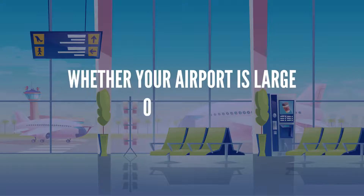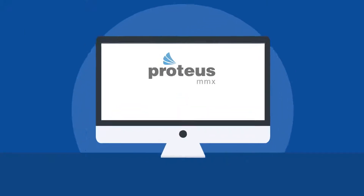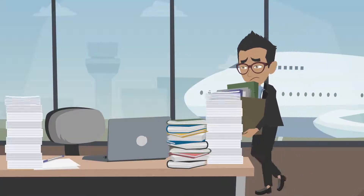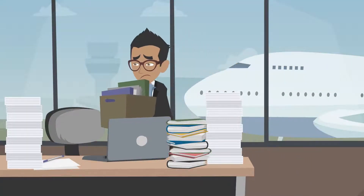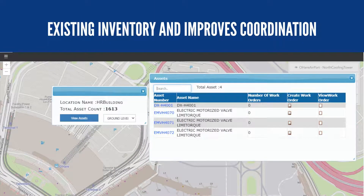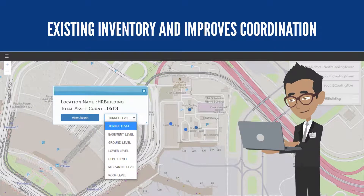Whether your airport is large or small, Proteus MMX Computerized Maintenance Management System is here to save the day. Our CMMS simplifies the complex and overwhelming task of keeping track of upcoming maintenance work, existing inventory, and improves coordination between different departments and personnel.